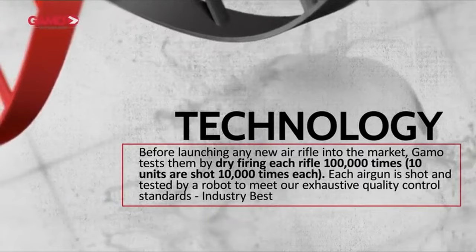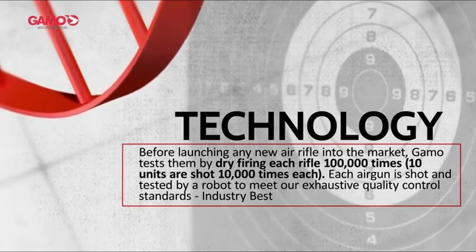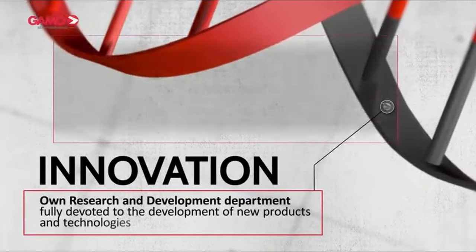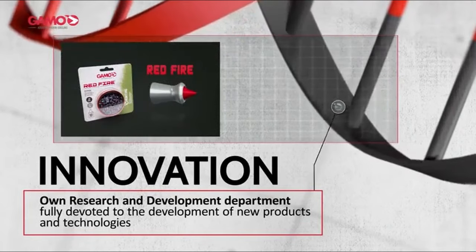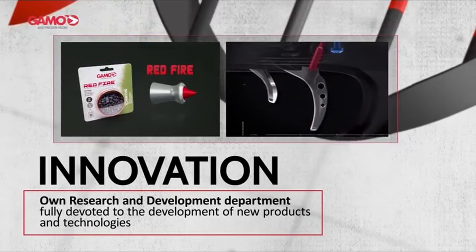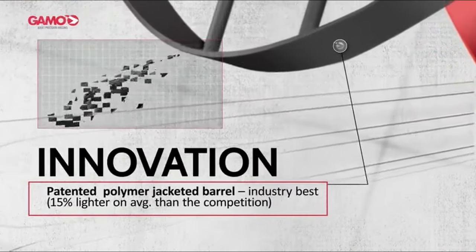The fluted polymer jacketed steel barrel enhances durability, while the standard trigger with an adjustable second stage lets you tune your shot. And for those precision shots, it comes with a 4x40x32 shock-proof scope, making sure you hit your target every time. With a one-year limited warranty and built in Spain, the Gamo Wildcat Whisper combines innovation and reliability — whether you're a seasoned shooter or just getting started, this rifle packs performance and convenience into one sleek package.